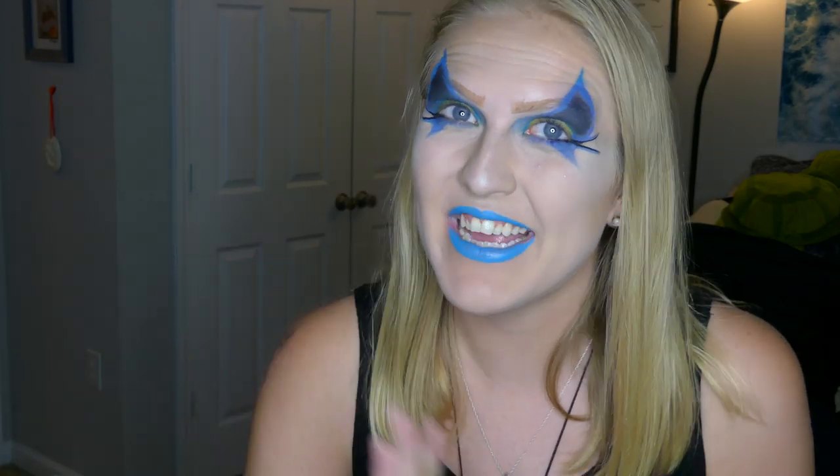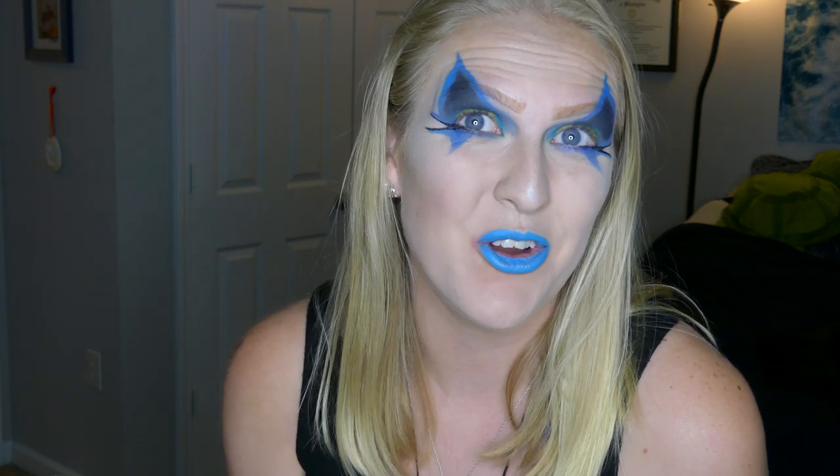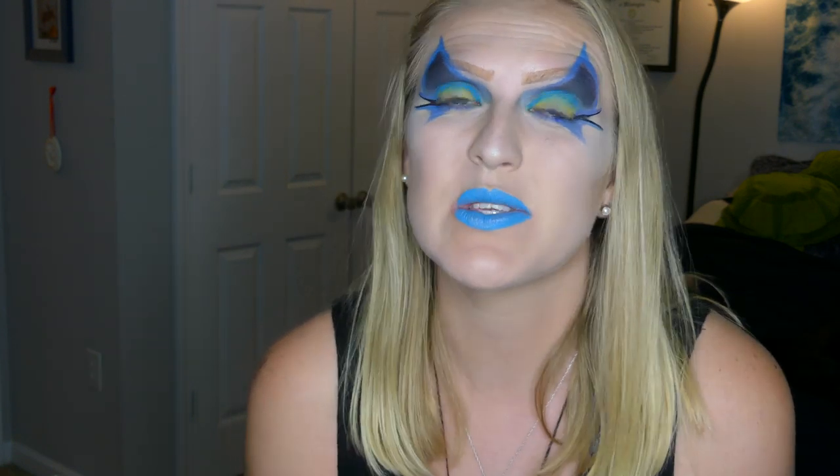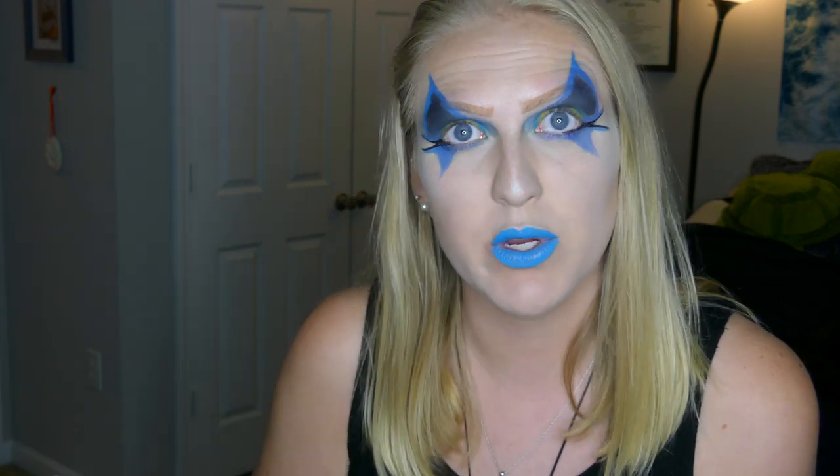Hello everyone, welcome to my channel. My name is Kelly and welcome to Kaylee Creates. Today I am doing another marine biology video, and this look is inspired by the queen triggerfish.